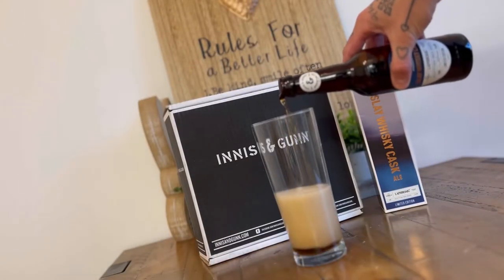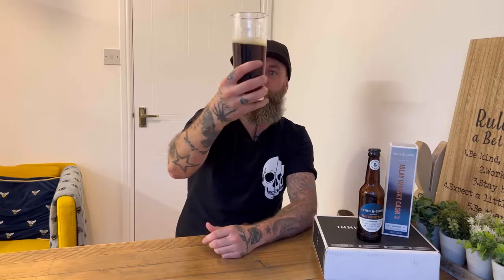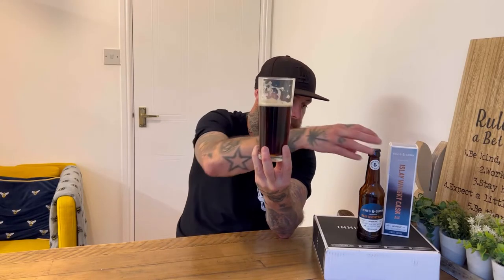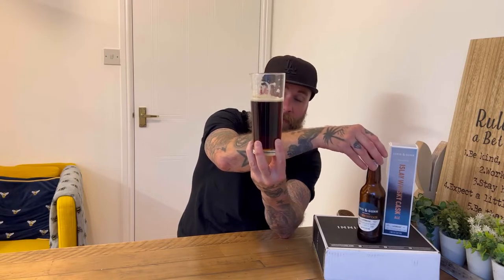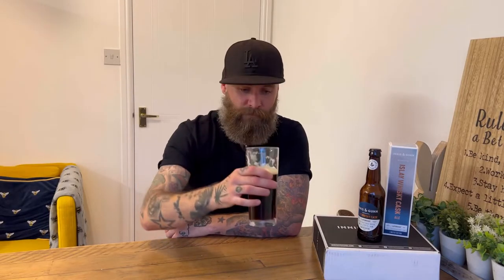Is the beer going to be any good? Let's pour it up and give it a try. There it is — that is very dark. Extremely dark. It has got a little red tinge to it. I said it was a Scottish red beer, and it's just that — it's Scottish. Nice dark colour, as you'd expect from an ale.